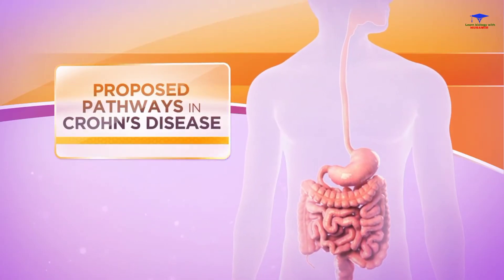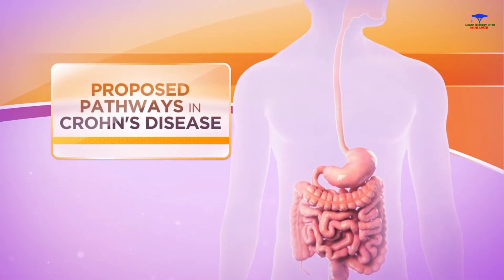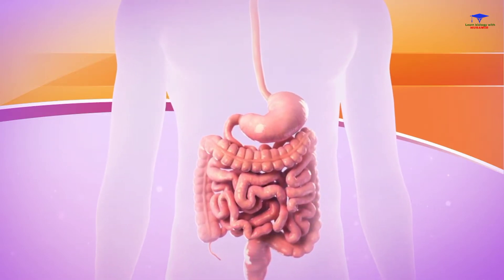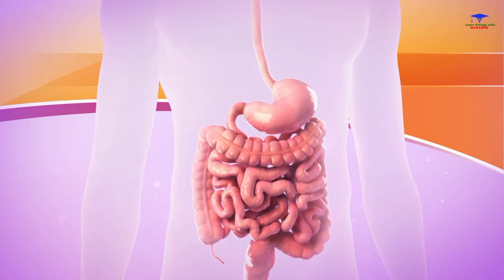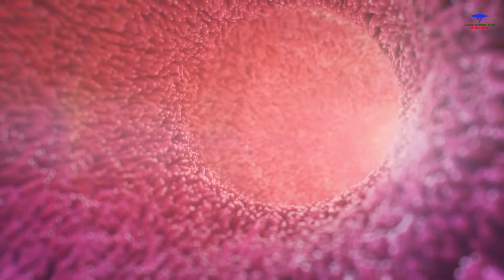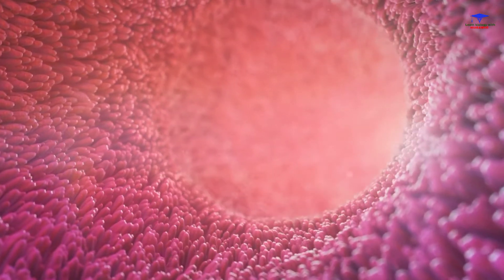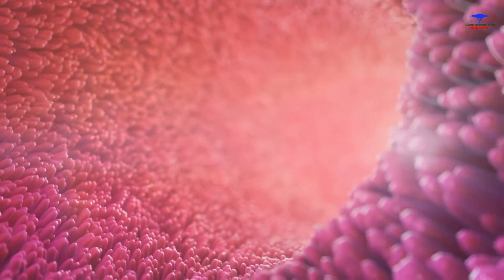Crohn's disease is a chronic relapsing inflammatory condition. Damage can occur anywhere along the gastrointestinal tract, and extra-intestinal symptoms can also develop. Although the exact triggers of Crohn's disease are not fully understood, it is known to be a pro-inflammatory condition in which inflammation is uncontrolled.